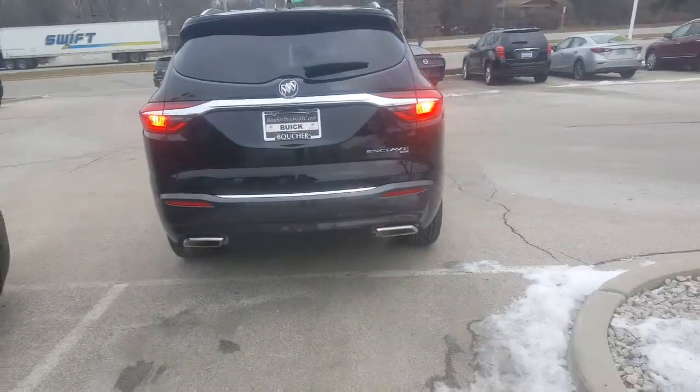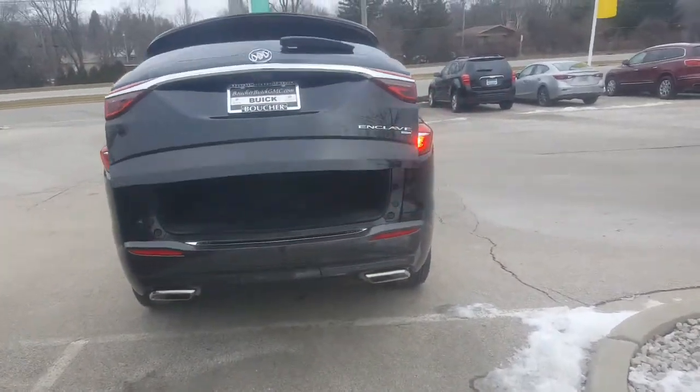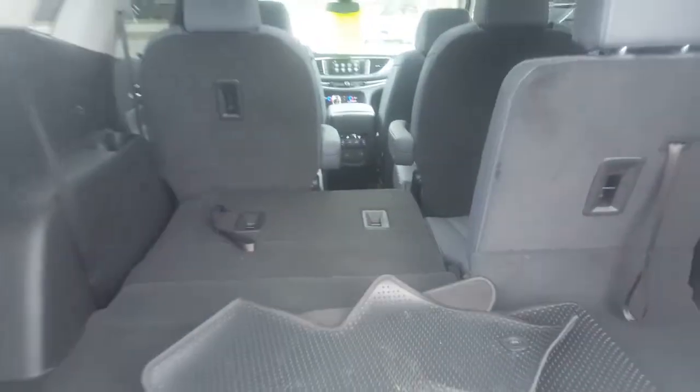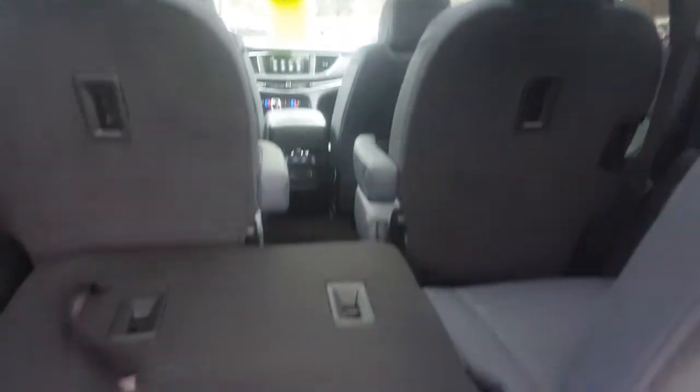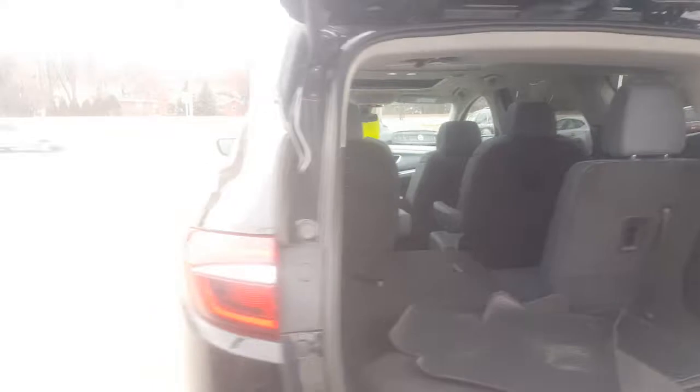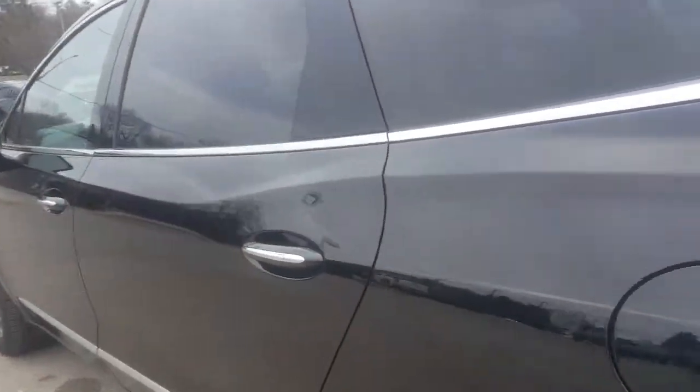In addition, it features a power liftgate. You have a backup camera for rear park assist. It's a 2-2 configuration, Viviana, so you have two in the second row and two seated in the third row. I hope you like the nice black color as well.